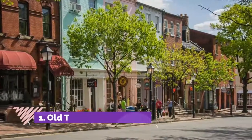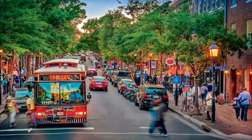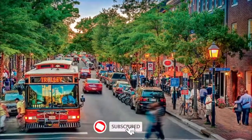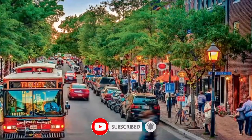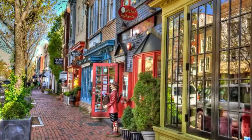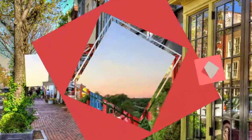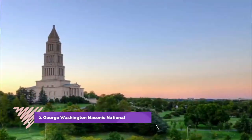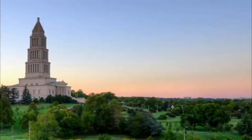Number one: Old Town. The spirit of George Washington lives on in the streets of Old Town Alexandria. You can feel it when stepping across smooth cobblestones and old red brick sidewalks, and when you pass by his Masonic Memorial, Carlisle House, or the Black History Museum.